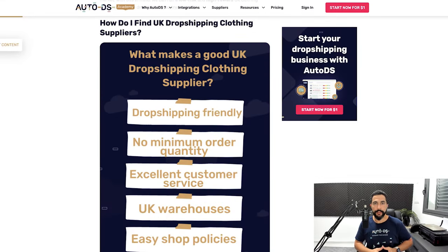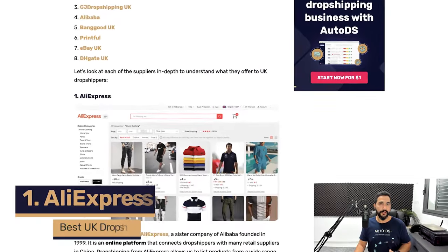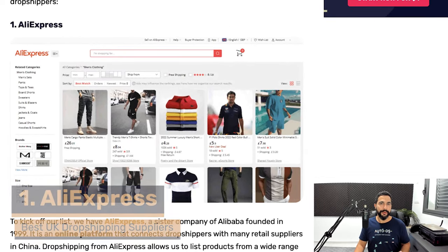Everything covered in this video is also available in the blog article linked below. Now, knowing what to look for in UK dropshipping suppliers, let's look at some of the best ones to start with today. Starting with number one: AliExpress. Many new dropshippers have heard of AliExpress, but you should know that AliExpress also has warehouses in the United Kingdom — it's not just a Chinese marketplace anymore. They've expanded globally, and one of those locations is the UK, meaning you can find products stored in UK warehouses and ship them quickly and domestically.